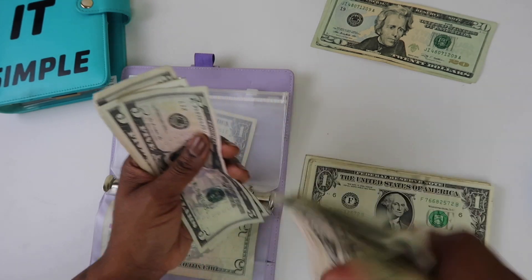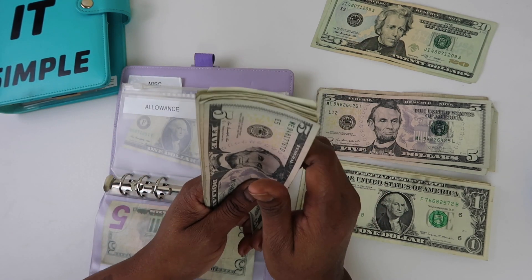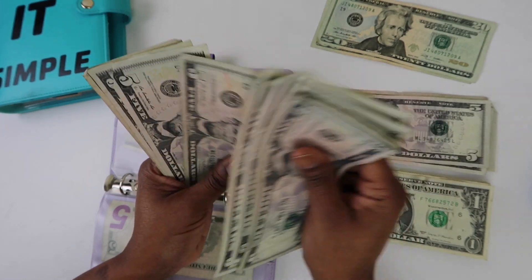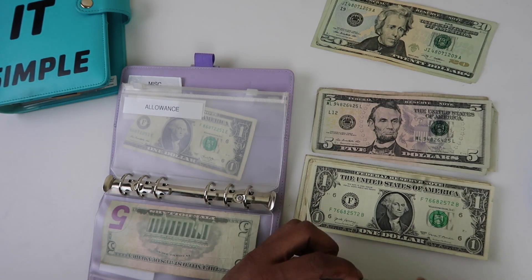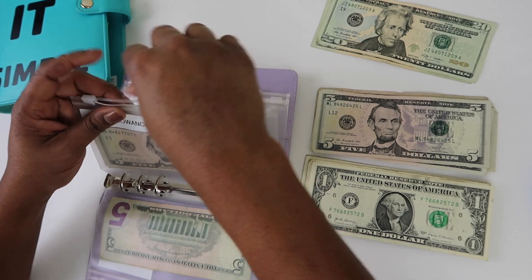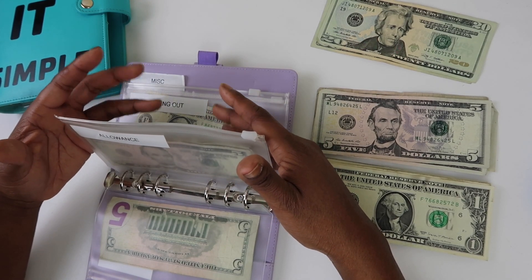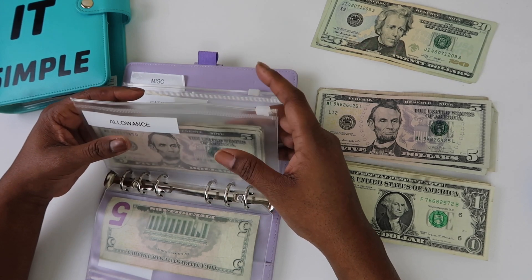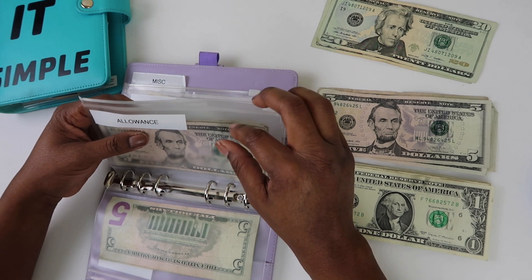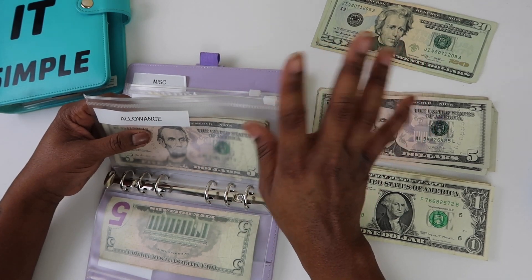Let's do $60 for allowance since I've already spent some money. That's $30 per week. Today is Sunday — if I lock myself in the house until maybe Thursday, which will be easy because I don't go anywhere anyway, I should be fine with $60. Let's try it and see.